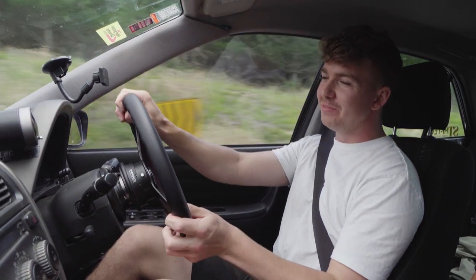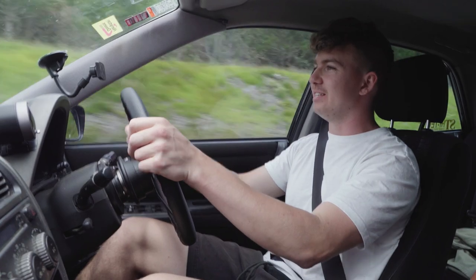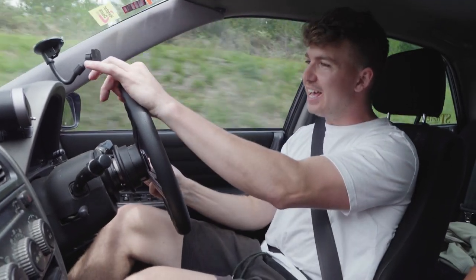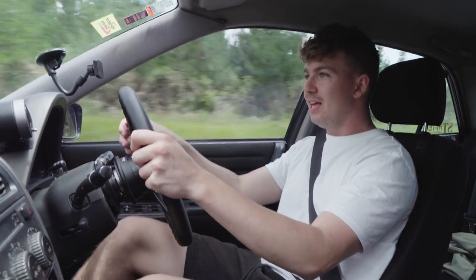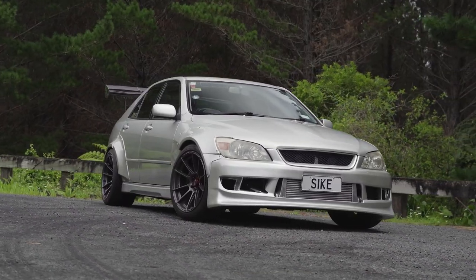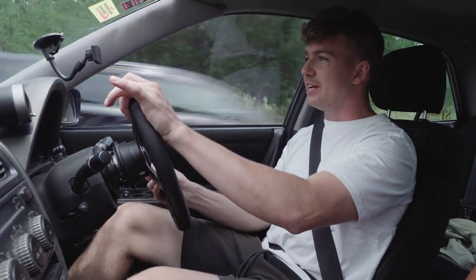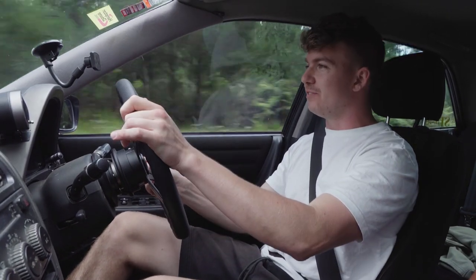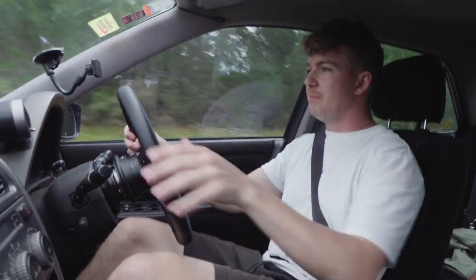Hey guys, what's up, welcome back to another video. Today we've got quite a special one — we're reviewing Grant's insane Toyota Altezza, which is pushing over 700 horsepower with its 2JZ swapped engine. We're just gonna take it around these country roads for a bit and talk about the build, because it's been something I've been keeping an eye on for a while.